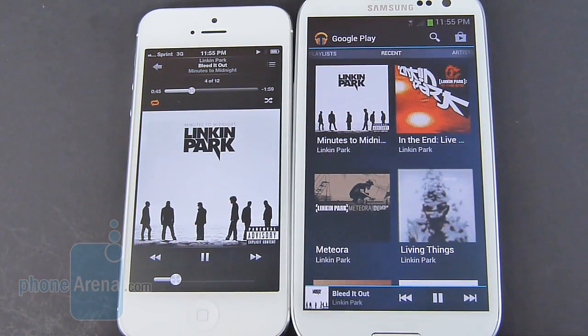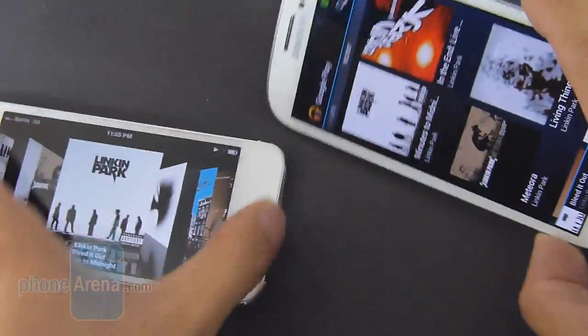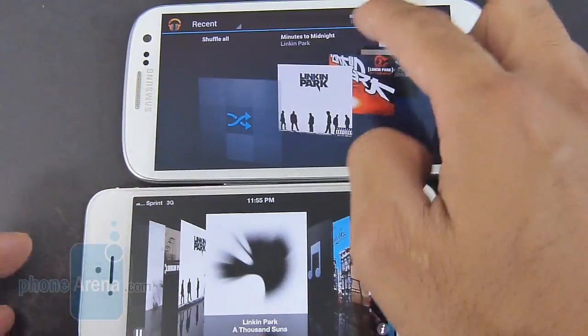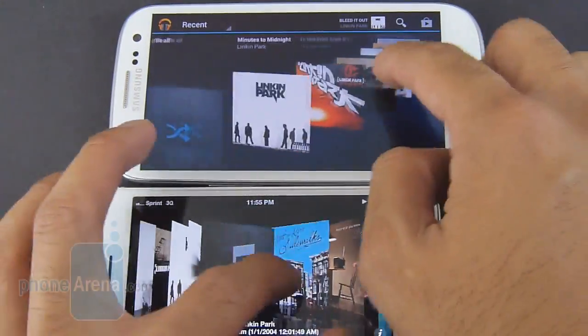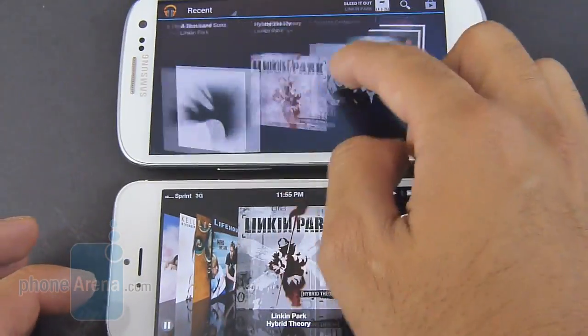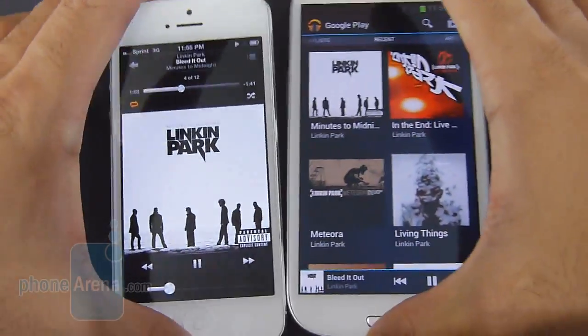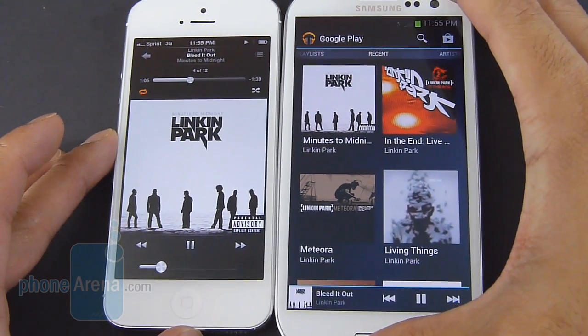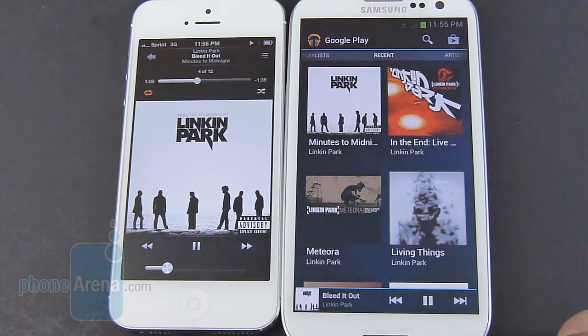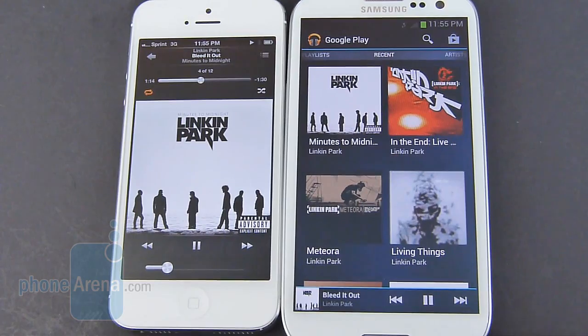We like the music players on both handsets because they offer that balance of functionality and presentation. If you tilt both handsets to the right, you get that cool-looking 3D effect on both devices — it's a carousel on the Galaxy S3 versus cover flow mode on the iPhone 5. As far as the audio quality of their speakers, they're pretty much the same. The volume output is strong, and there's no distortion or crackling at high volume settings.